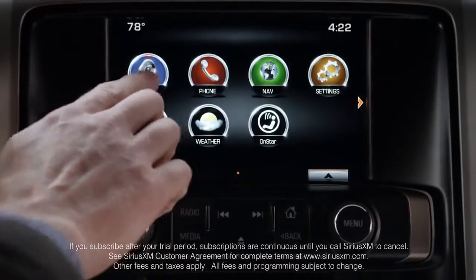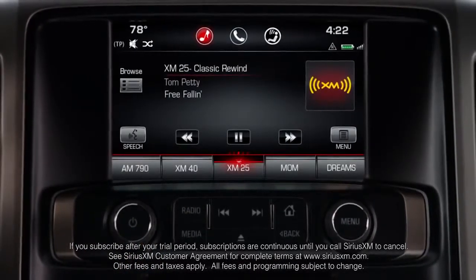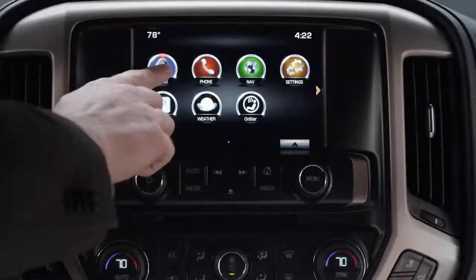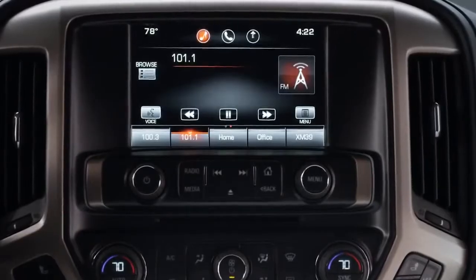Access HD Radio. Tune SiriusXM Satellite Radio, which comes standard for three months, or stream Pandora. And access music with simple tap-and-swipe gestures or voice commands.